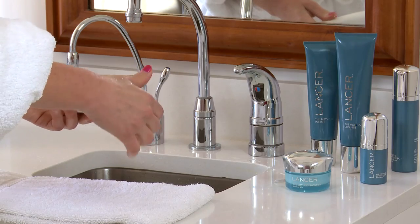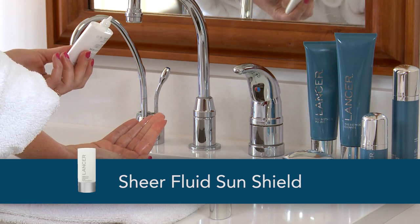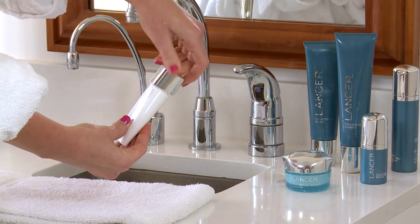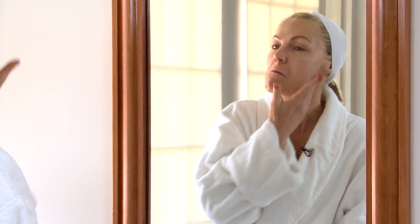The last step before you run out the door, you are going to put the Sheer Fluid Sun Shield on — a small amount into the palm of your hand. Put the cap back on and you're going to apply it to the face, your neck, and to the chest.